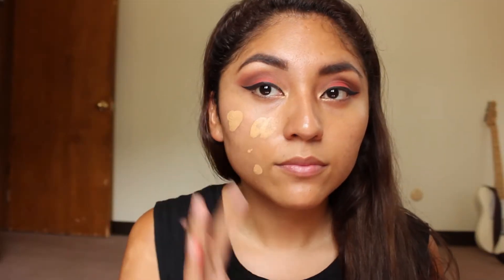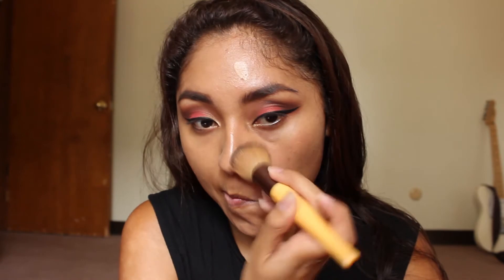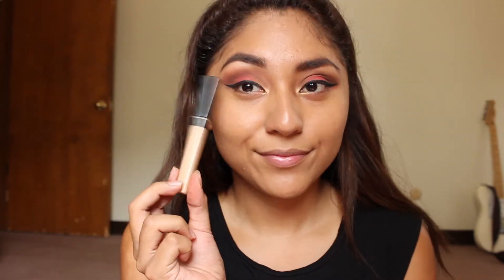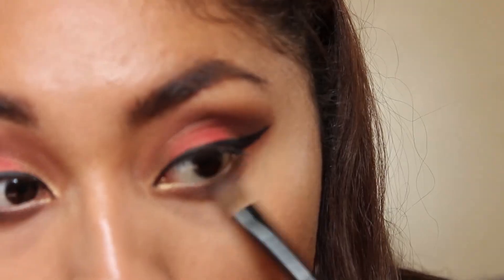Now I'm just gonna go ahead and apply my foundation and the concealer all over my under eye area and the places where I wanted to highlight.